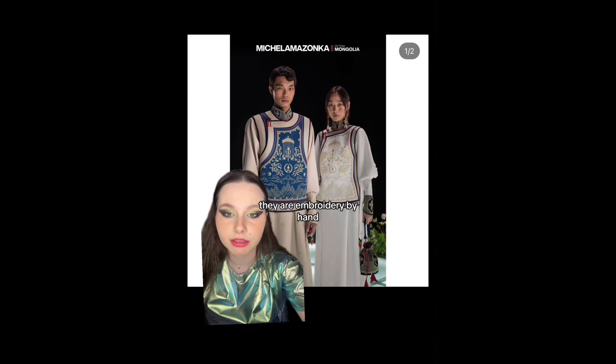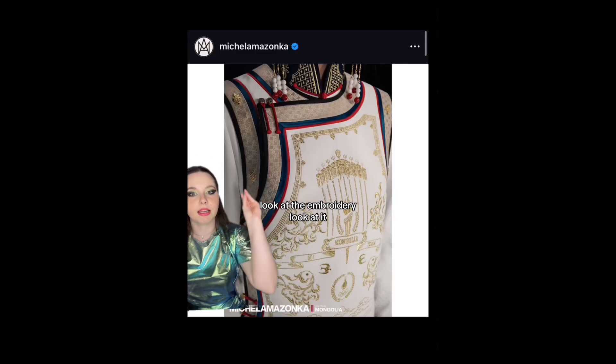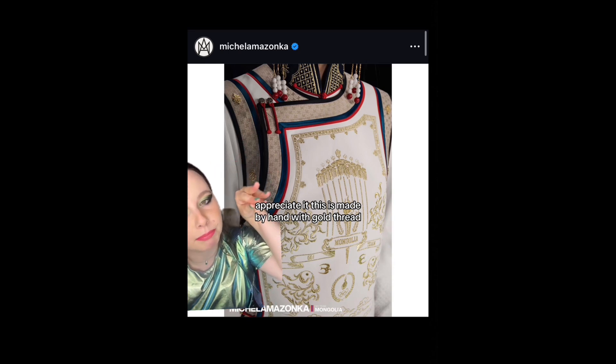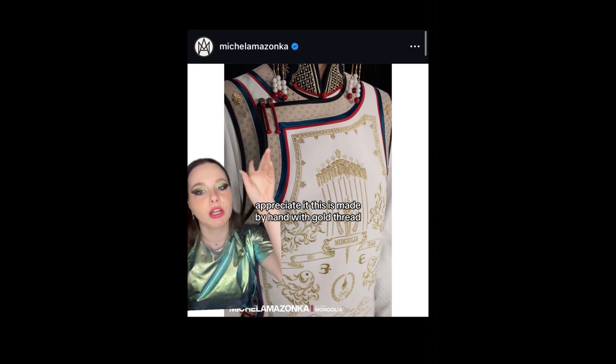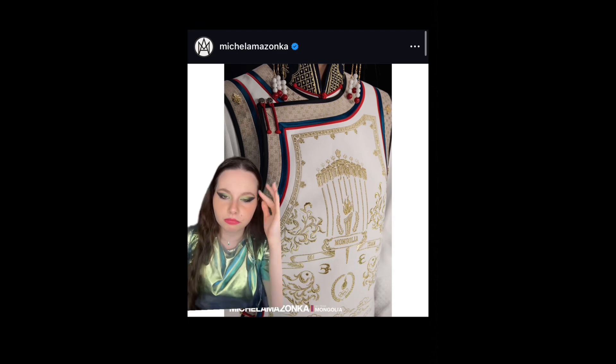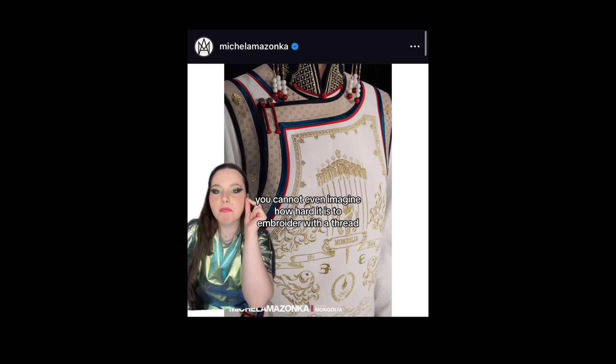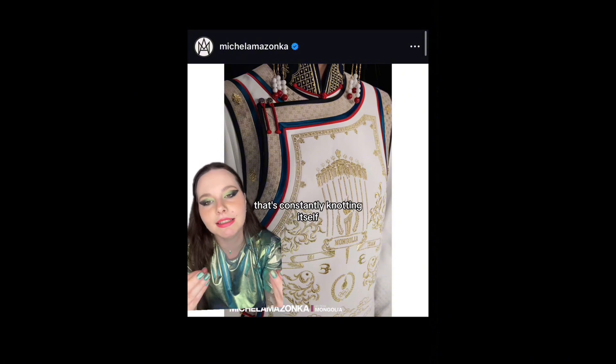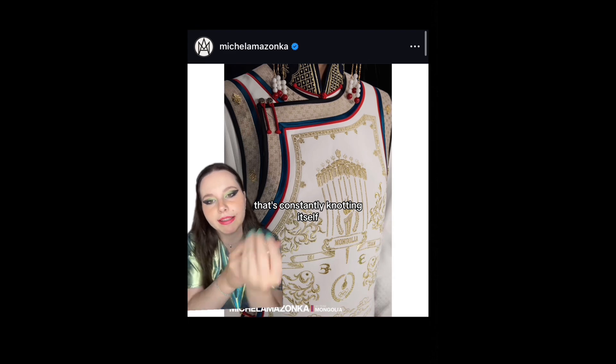They are embroidered by hand. Look at the embroidery. Look at it. Appreciate it. This is made by hand with gold thread. You cannot even imagine how hard it is to embroider with a thread that's constantly knotting itself.